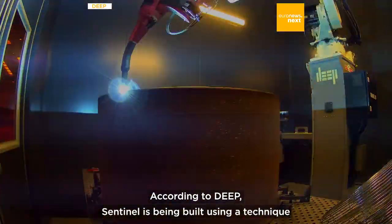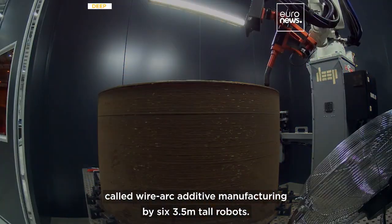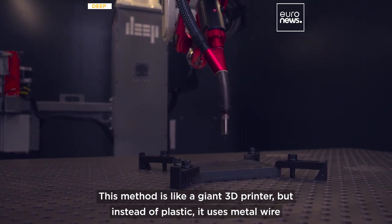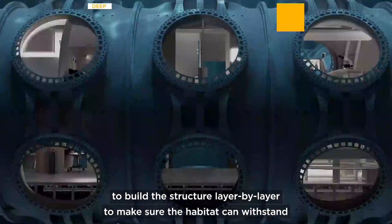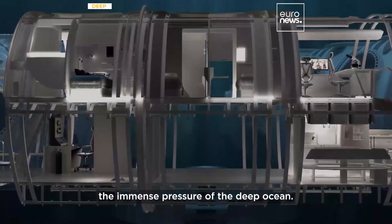According to DEEP, Sentinel is being built using a technique called wire arc additive manufacturing by six 3.5 meter tall robots. This method is like a giant 3D printer, but instead of plastic, it uses metal wire to build the structure layer by layer, to make sure the habitat can withstand the immense pressure of the deep ocean.